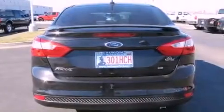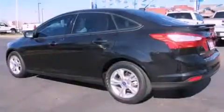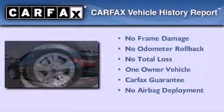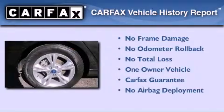With an EPA estimated rating of 37 miles per gallon on the highway, this automobile is clearly a fuel-efficient choice. This Ford has had only one owner, and it qualifies for the Carfax buy-back guarantee.